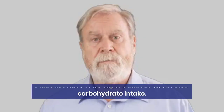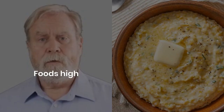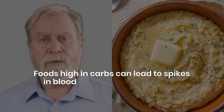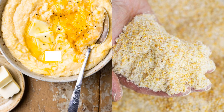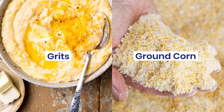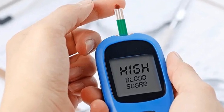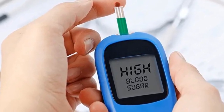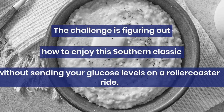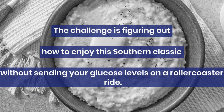Here's the deal. Diabetics have to be super cautious about their carbohydrate intake. Foods high in carbs can lead to spikes in blood sugar, which is definitely something to avoid. And when it comes to grits, they're basically made from ground corn, which means they can have a high-carb content. This raises a big red flag for anyone watching their blood sugar levels.